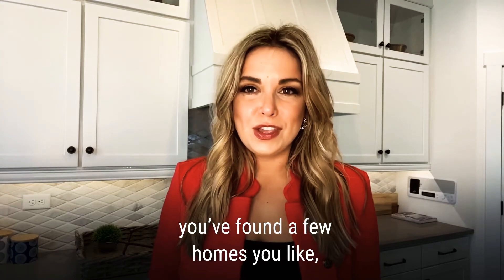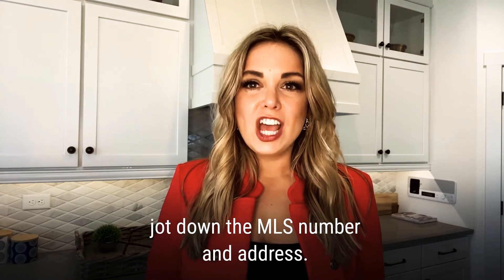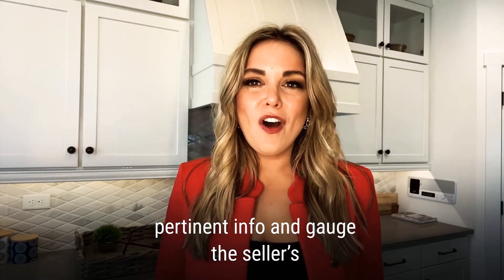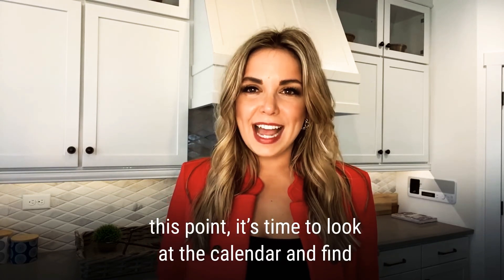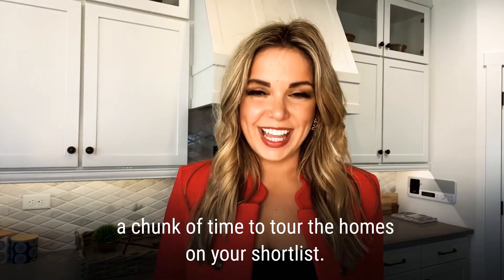After you've found a few homes you like, jot down the MLS number and address. Shoot the list over to me and let me call the listing agent to gather all the information we need — the seller's disclosure — and gauge the seller's motivation. At this point, it's time to look at the calendar and find a chunk of time to tour the homes on your short list.